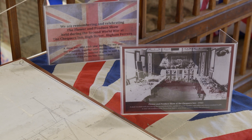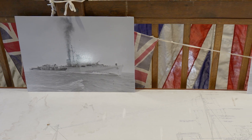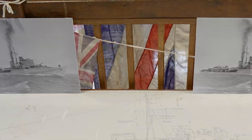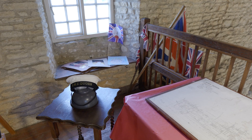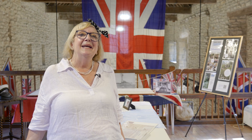HMS Quorn was a battleship that played a major role in World War II. Sadly it was sunk by the Germans towards the end of the war and many, many lives were lost. But we have a log here of all the good work it did — it was involved in the D-Day landings. We have a cap that one of the sailors would have worn, and we're just so pleased to be able to add this to the rich history of Higham Ferris.